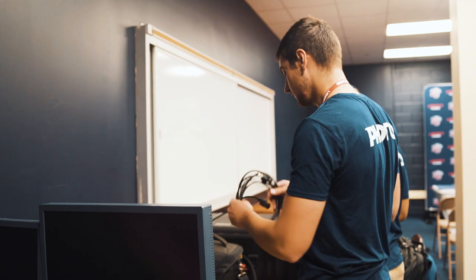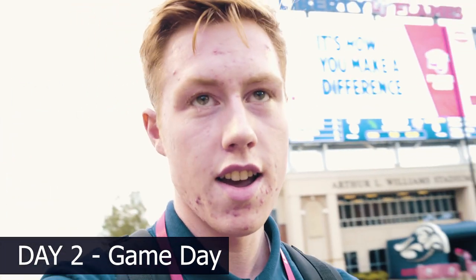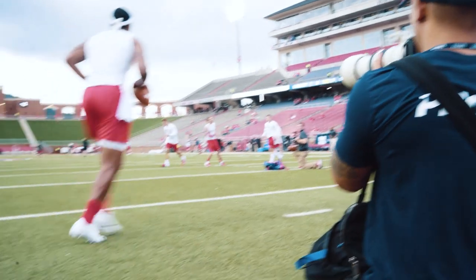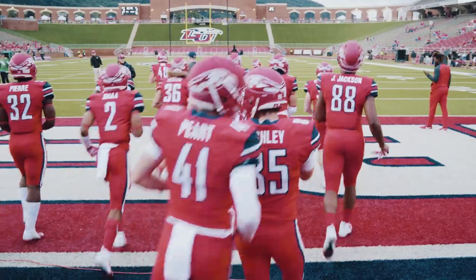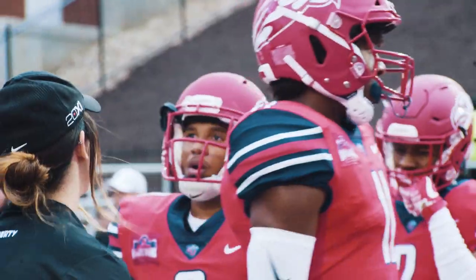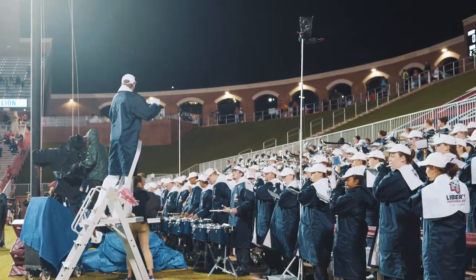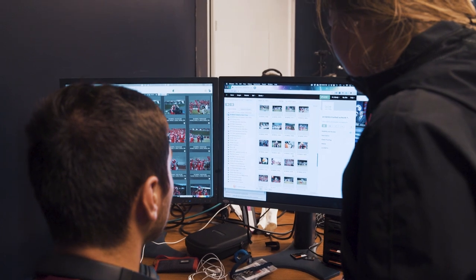After the camera equipment is unloaded, the processing station is set up. This workstation will be used during the game.